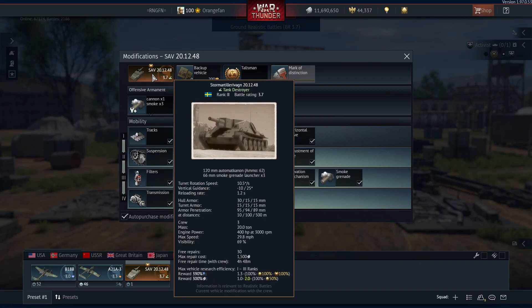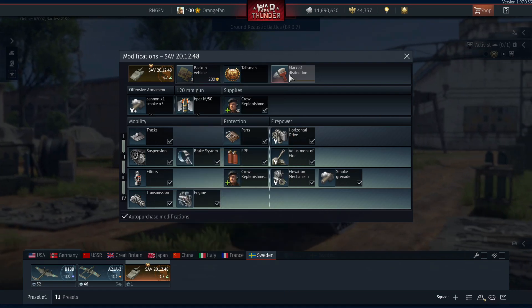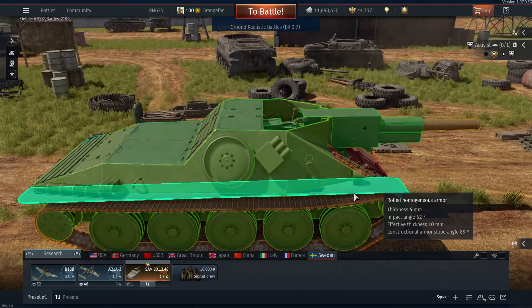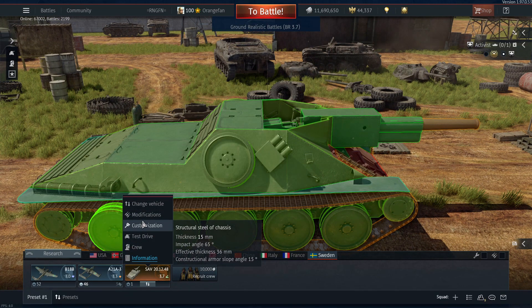Speed is not bad — up to 30 miles an hour maximum, so we'll expect around 20. It's a 20-ton vehicle with 400 horsepower, which is not too bad. Vertical guidance is negative 10 and plus 25, which is perfectly acceptable for a tank destroyer. It is an open top tank destroyer though, so that's a concern — meaning you can get strafed or rocketed from above. We'll have to be very careful about that.